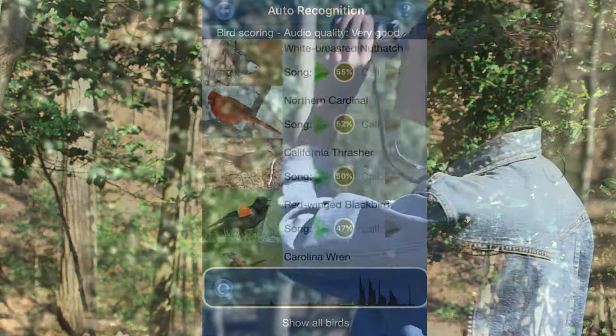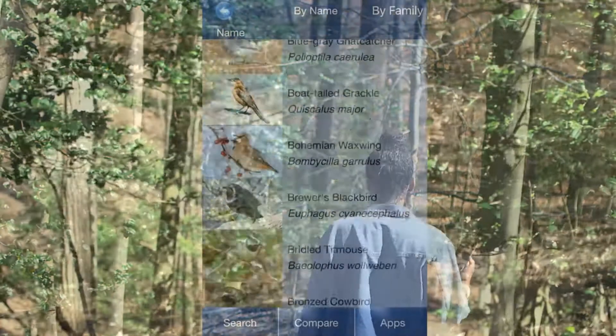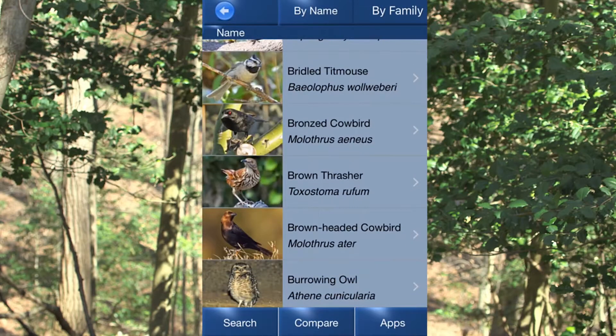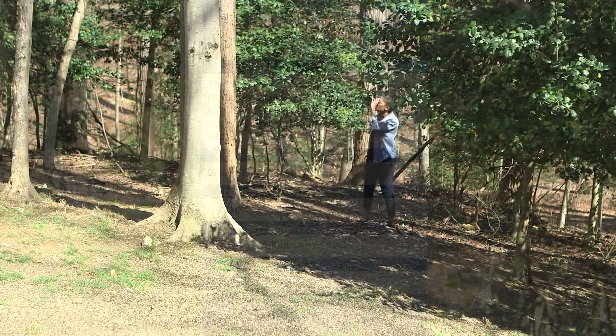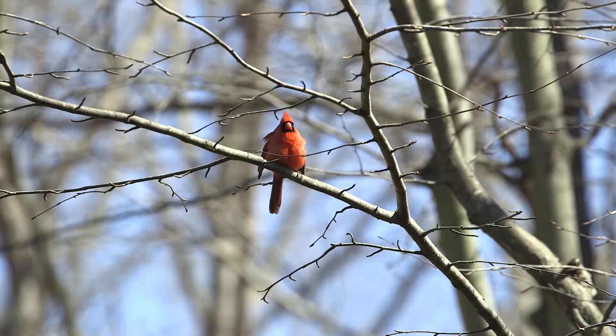Now, you shouldn't think about the app as simply the first Shazam for bird songs, because it's also a reference guide for you to see photos and learn information about hundreds of different birds. And you don't even need an internet connection to use it.